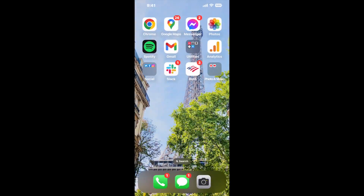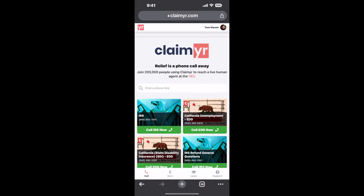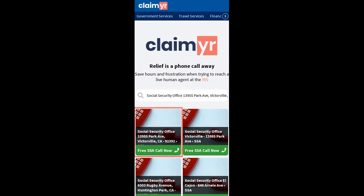I built a calling tool. To use it, open up your browser, go to claimer.com, and search for the Social Security Office at 13955 Park Ave, Victorville, CA 92392.